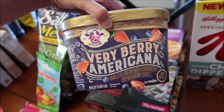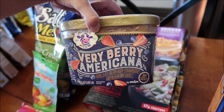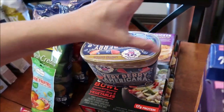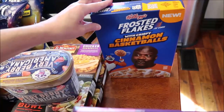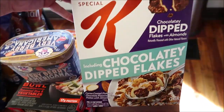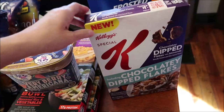We found the Purple Cow, which is a Meijer brand — this is Very Berry Americana, and it is vanilla with a strawberry and blueberry swirl. And then we found the Kellogg's Frosted Flakes with Crispy Cinnamon Basketballs Cereal and the Special K Chocolaty Dipped Flakes with Almonds Cereal.